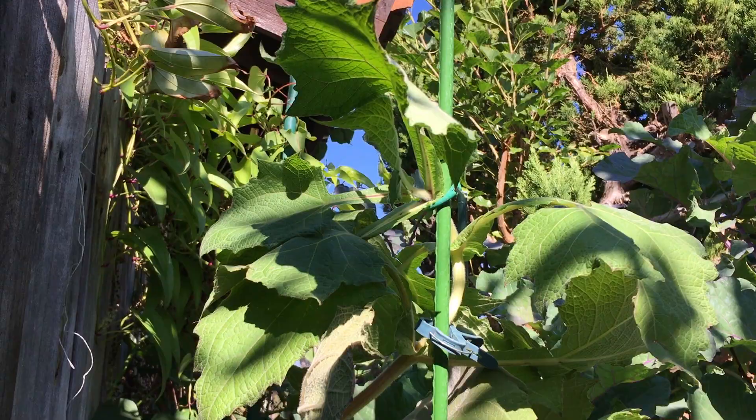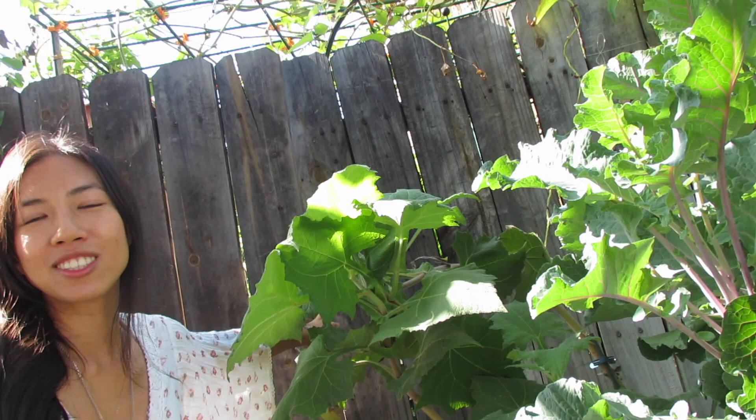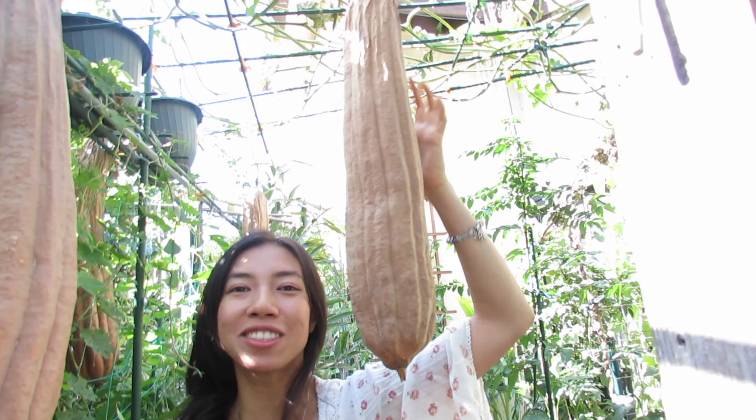Now we're going to head back to the patio section, which is actually more of my private space. As we enter, you can see that these loofah gourds are drying out — so stay tuned for a harvest video.